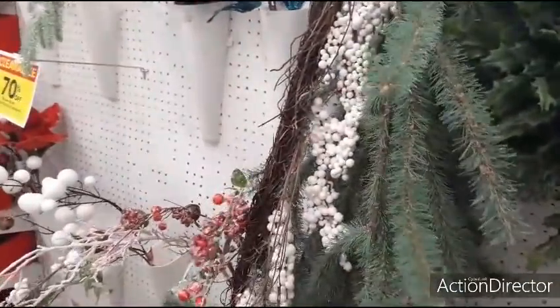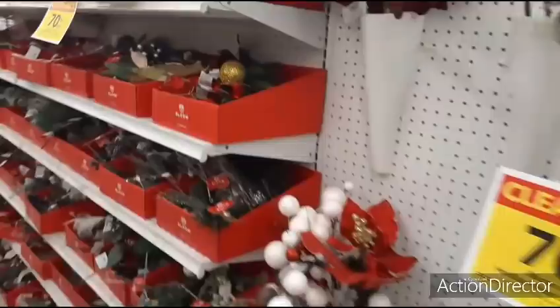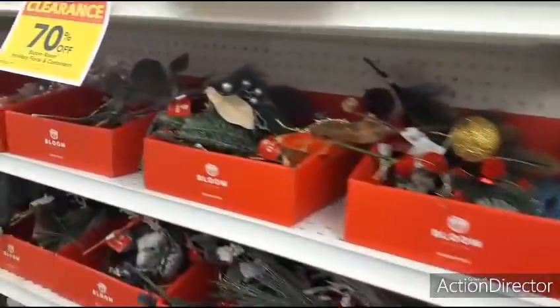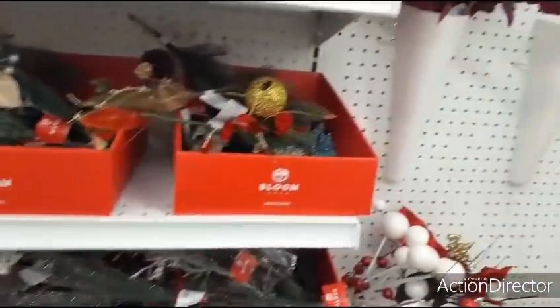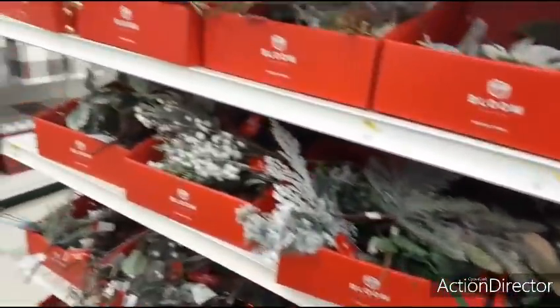Swag. Garland. Holiday garland — $29.99. Here we got all the picks, 70% off. I have so many picks that I don't have any business buying anymore.